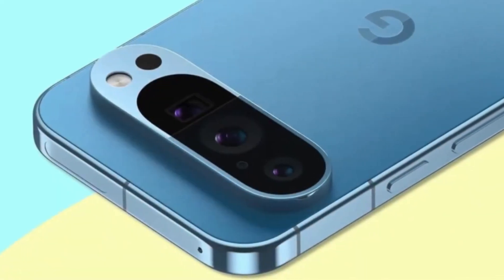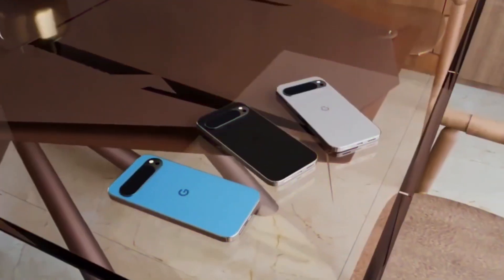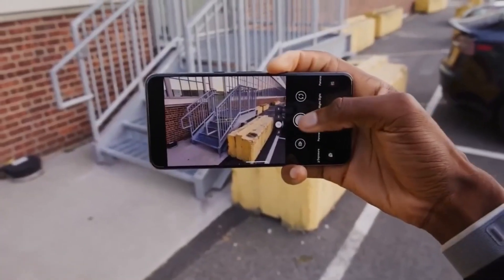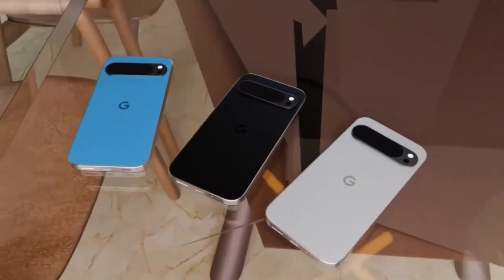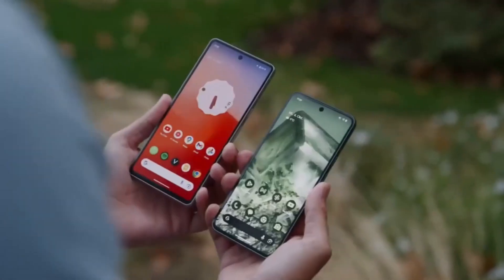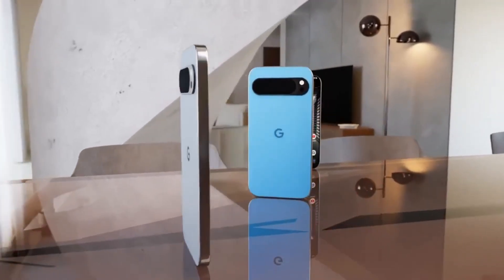Let's kick off our comparison by examining the design and build of these premium smartphones. The Pixel 9 and Pixel 9 Pro introduce a fresh aesthetic, departing from the curved frames of their predecessors in favor of sleek, flat frames. The Pixel 9 boasts a more compact form factor with a dual-camera setup, catering to users who prefer a smaller device. Conversely, the Pixel 9 Pro offers a larger footprint and a triple-camera module, appealing to those who seek a more robust photography experience. Both devices retain the signature Pixel design elements, including the iconic camera strip, ensuring a cohesive and recognizable look across the lineup.